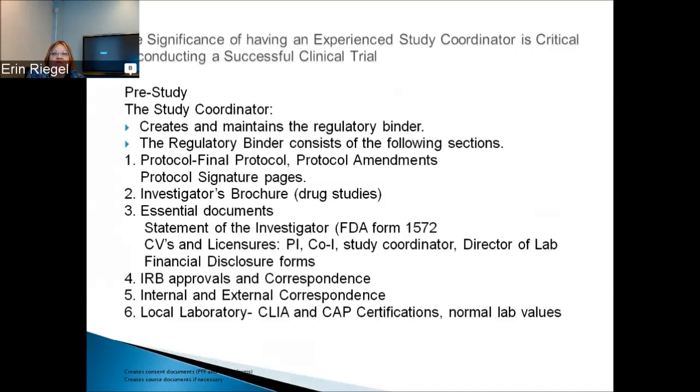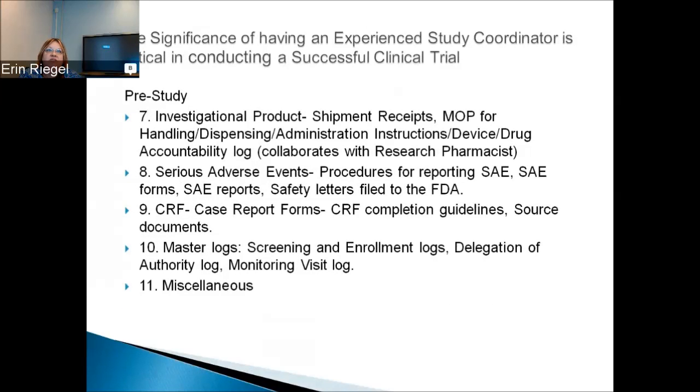Any IRB approval and correspondence should have its own section, as well as a section for internal and external correspondence, and local lab. If you're doing labs out of the hospital, you'll want their CLIA and CAP certifications, plus a copy of normal lab values. There should be a section about the investigational product: shipment receipts, manual procedures for handling, dispensing, administration instructions, device, and drug accountability logs — done in collaboration with the research pharmacist. You'll also have a section about serious adverse events, procedures for reporting, EDF safety forms, SAE reports, and safety letters filed to the FDA.